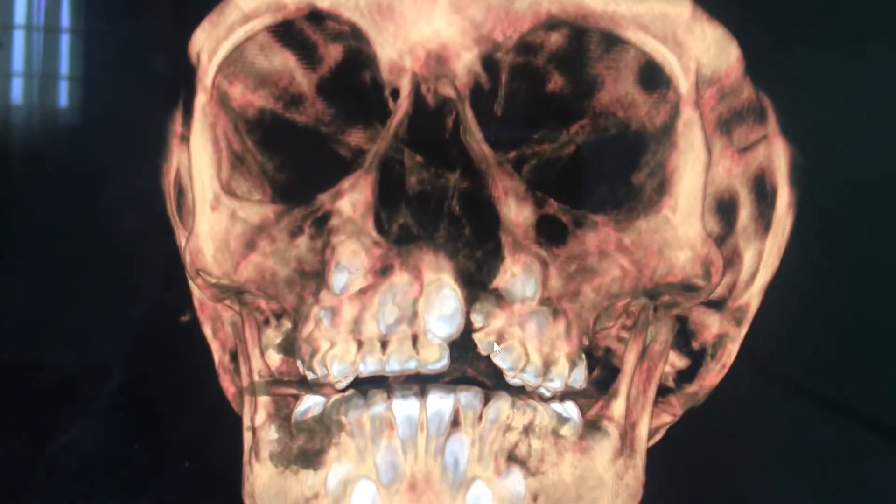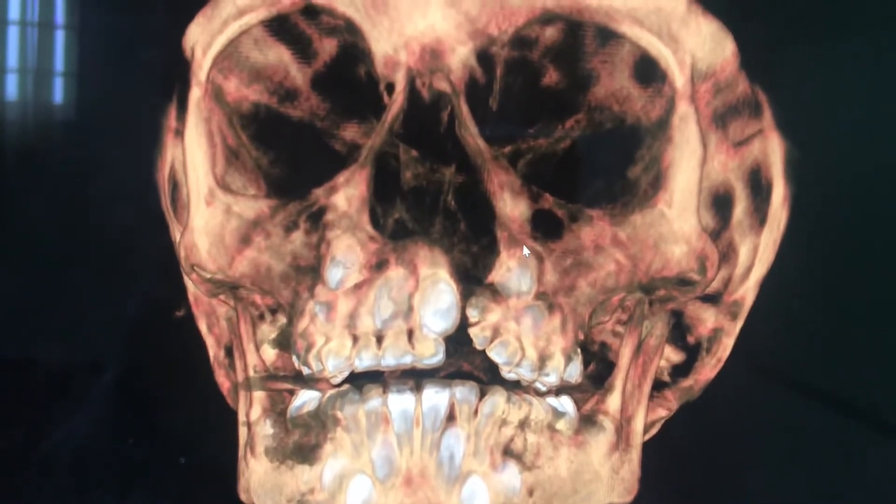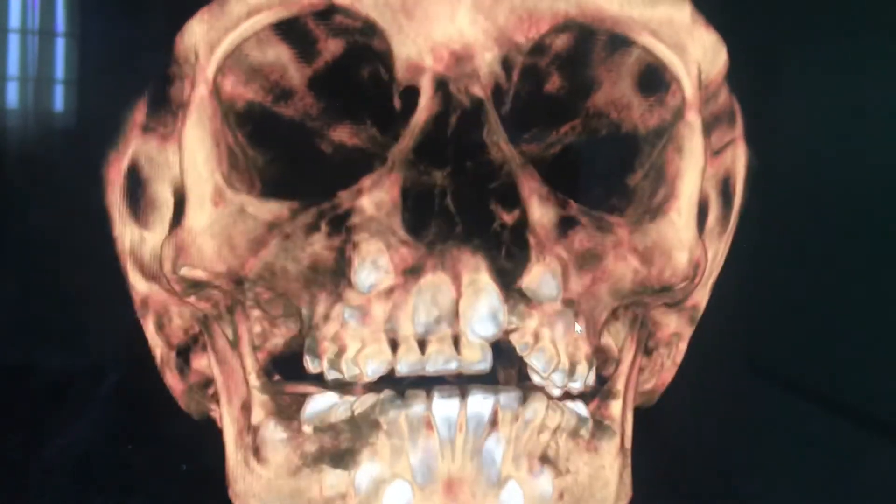These primary deciduous teeth have gone up. So if you fill in bone in this defect, then you can expect these teeth to erupt into that bone, which we would keep.